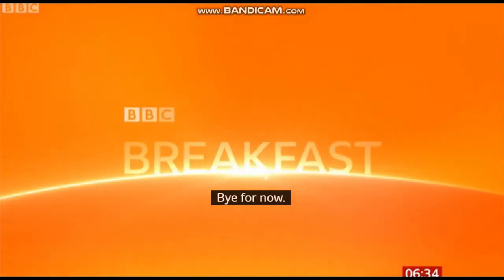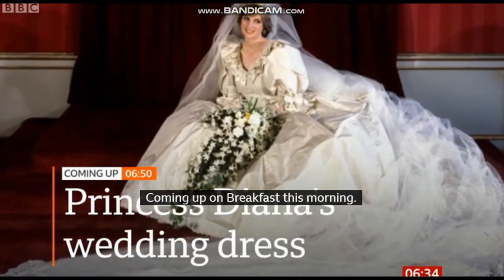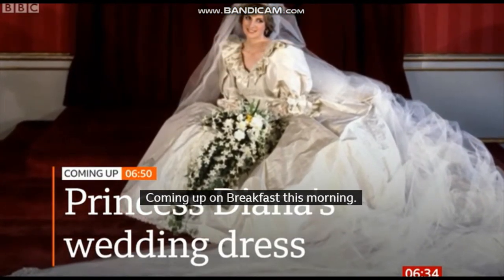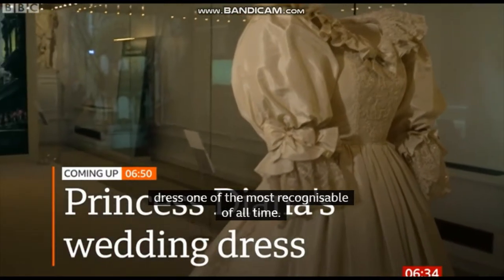Hello, this is Breakfast with Naga Munchetty and Charlie Stayt. Good morning to you. Coming up on the programme: the huge puff sleeves, a 25-foot train — that's what made Princess Diana's wedding dress one of the most recognisable of all time. We're going to be at Kensington Palace this morning where it's going on display.